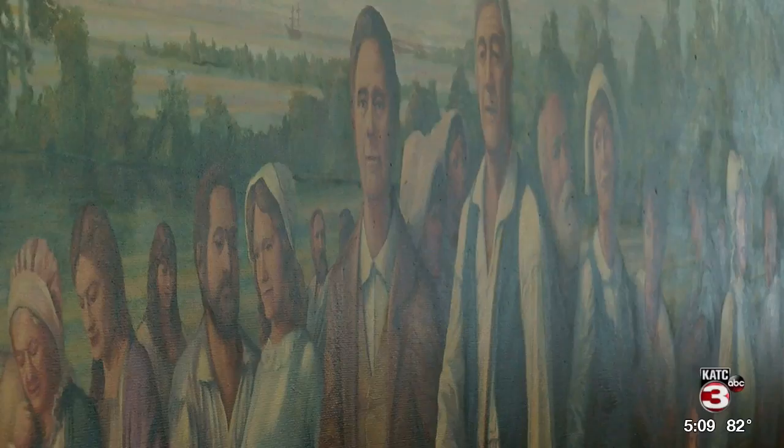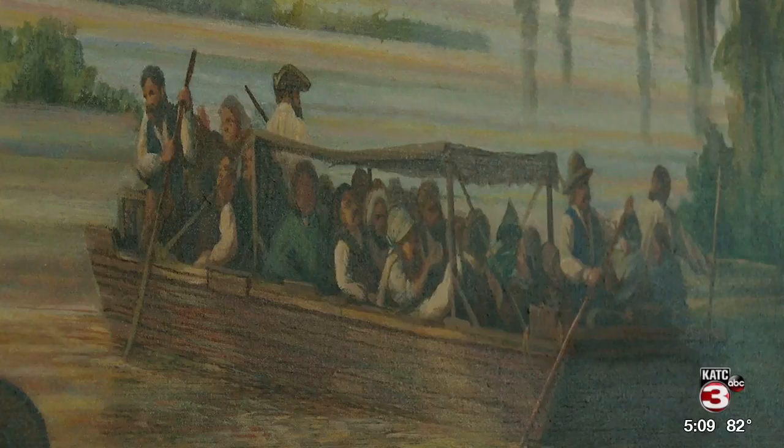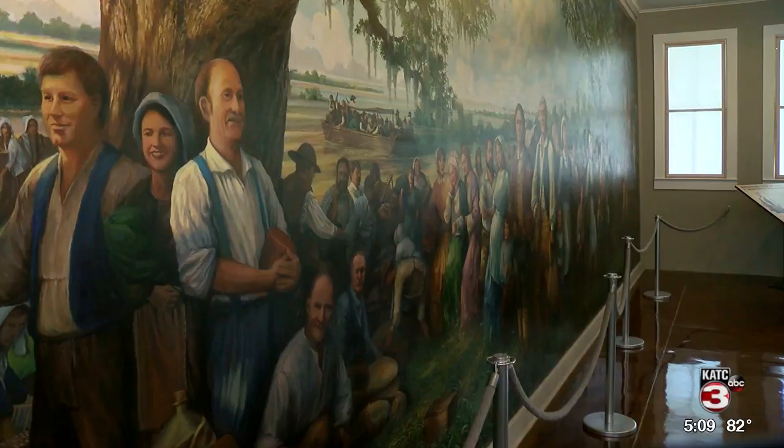...are a mural that was painted by Robert Dafford. It's a twin to a mural that he also painted in Nantes, France, and it depicts the arrival of the Acadians. The mural is a massive painting taking up an entire wall, measuring 30 feet long and 12 feet tall.